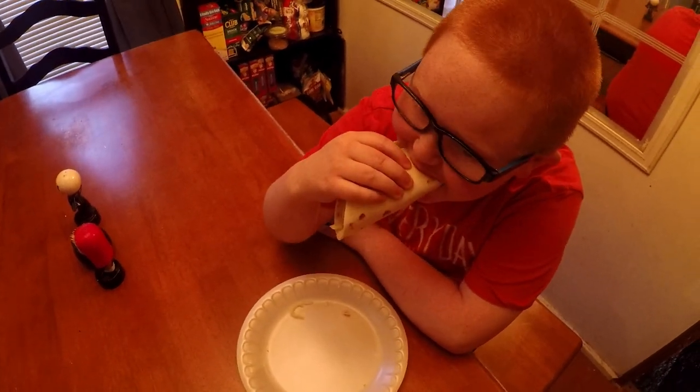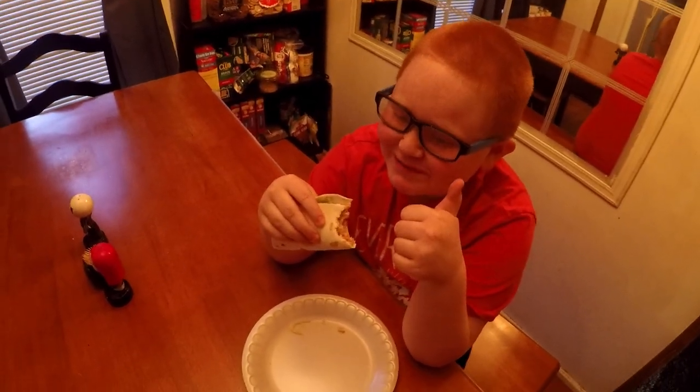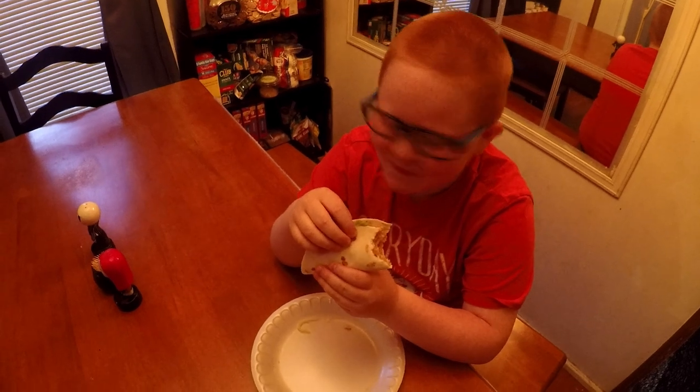Tell me what you think — got you some fish, lettuce, sour cream, guacamole. Is it good? What does it taste like? Perfect. It tastes like fish. It ain't spicy? It ain't. Is it good?